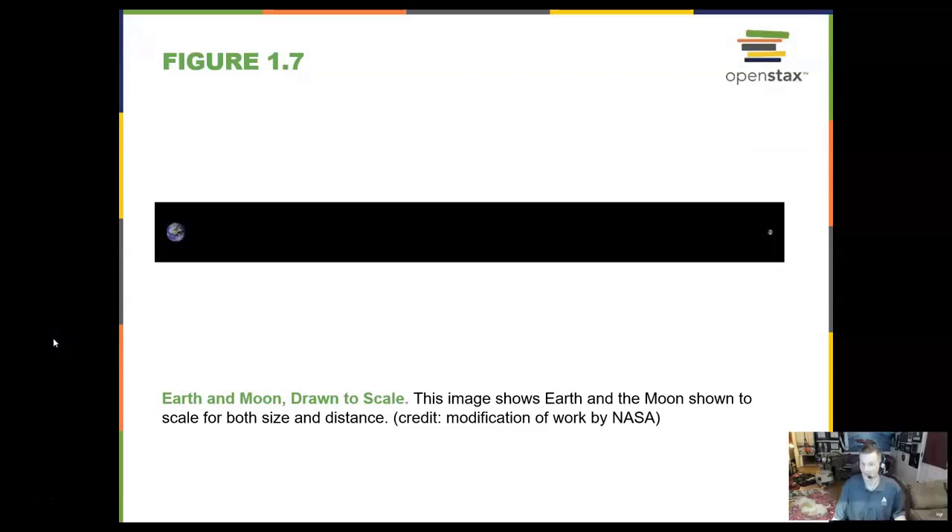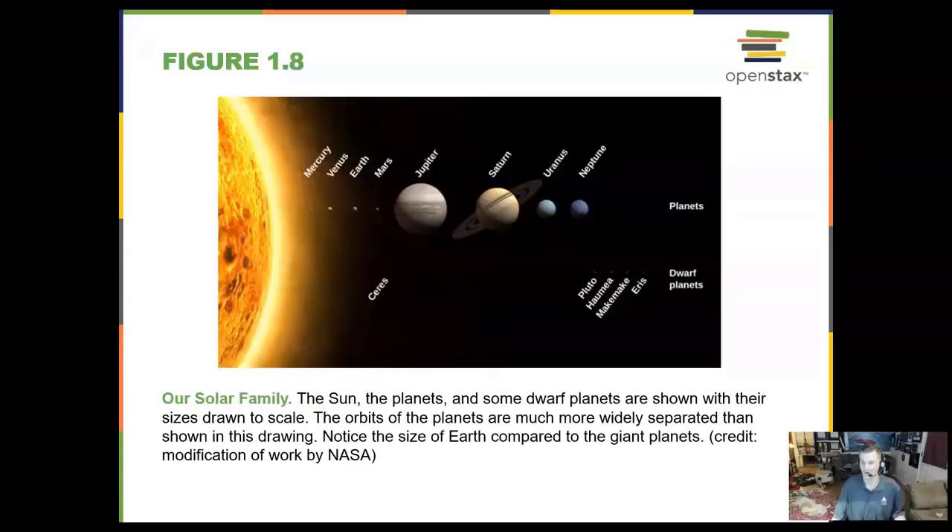If we were to scale the Earth and Moon together, this is what we would see — about how far apart they would be and how big they are. Our entire solar system family includes the four small planets: Mercury, Venus, Earth, and Mars; four gas giants, the Jovian planets: Jupiter, Saturn, Uranus, and Neptune; and then some dwarf planets like Pluto. Ceres used to be the biggest asteroid but is now a dwarf planet, whereas Pluto used to be the ninth planet and got demoted to a dwarf planet as well.